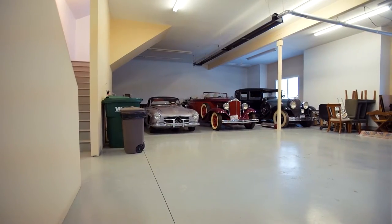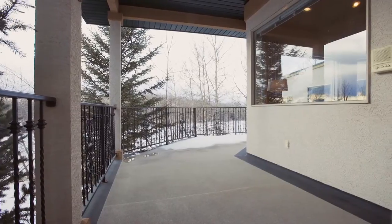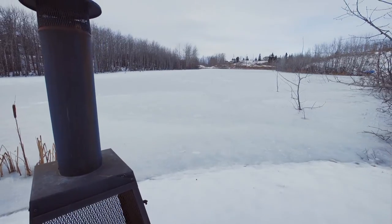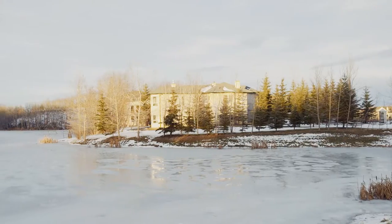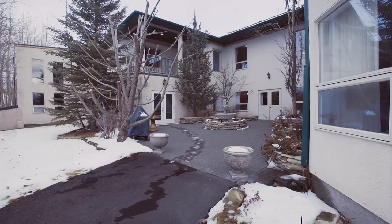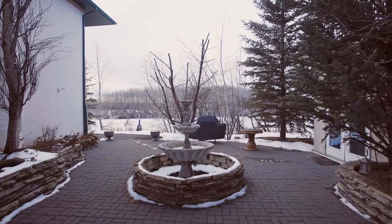There is ample space in the well-lit six-car garage. The exterior of this home offers many areas to enjoy the great outdoors, including 85 acres of trails and lakes, part of the Church Ranch development. Host barbecues in your backyard where a stately courtyard with a fountain water feature awaits.